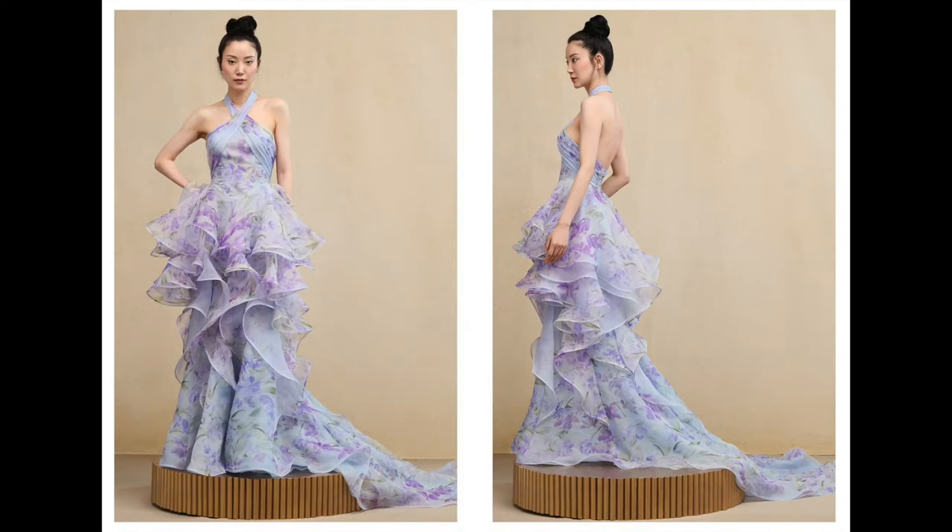First up, we have this beautiful dress from Ines Di Santo. It's unconventional based on its color — we consider traditional wedding dresses to be a shade of white, but this dress has blues, periwinkle, and purple. All these gorgeous colors in floral printed organza with an interesting neckline and interesting layers. It's so dynamic — unconventional and unique from the fabric, the color, the neckline, and the shape. There's just nothing traditional or standard about this dress.